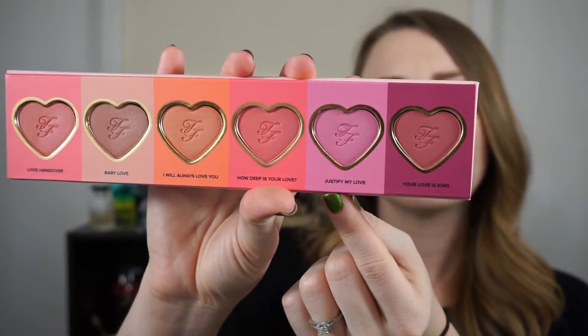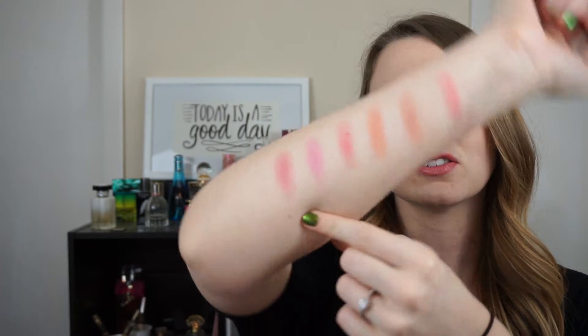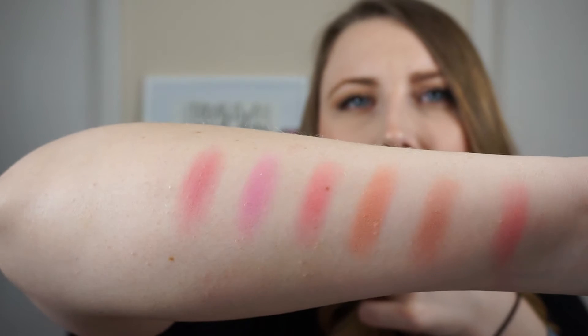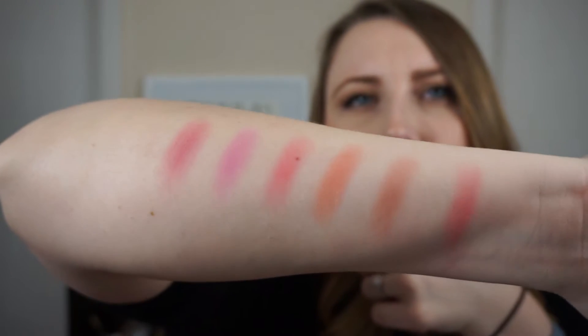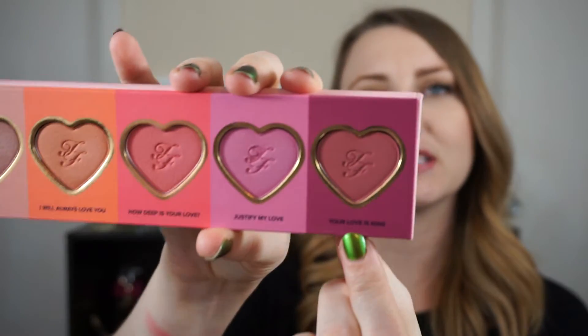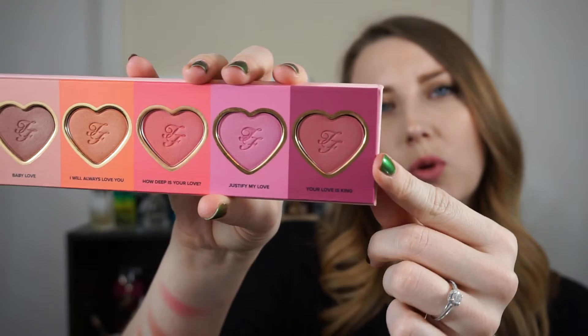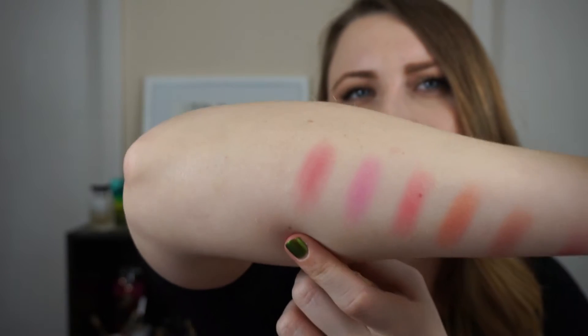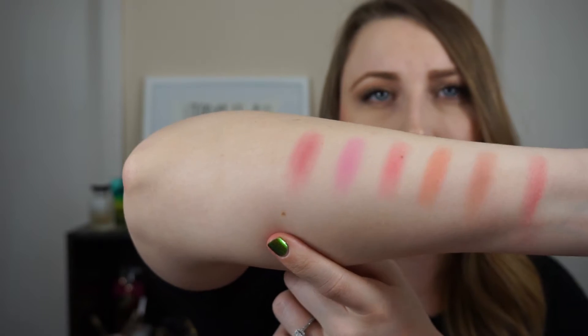And we have Justify My Love, which in here looks to be like a pinky-purple kind of color. Swatched out it's not looking very bright right now, but in real life this looks very bright — it still has that purple hue to it but looks super bright. Last in here is Your Love Is King. In the pan it looks like a deeper purple plum kind of color, but it is showing up a little more red. Still very pretty and very winter appropriate.